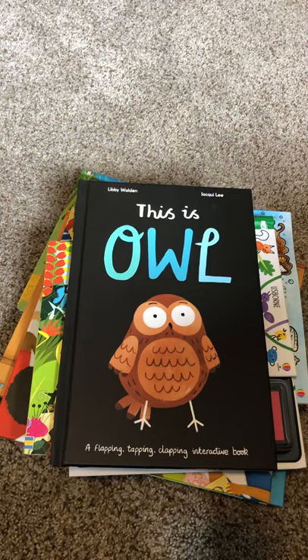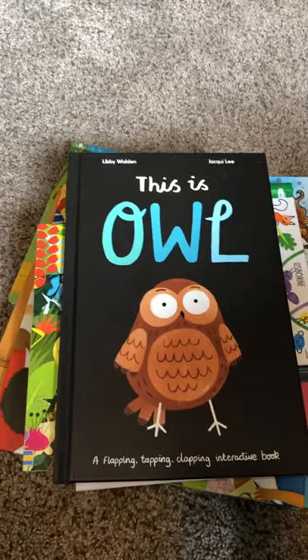Hi everyone! I'm going to go over some of our favorite books and activities. Some of these we just got this week and some of them are new for the 2020 spring releases.